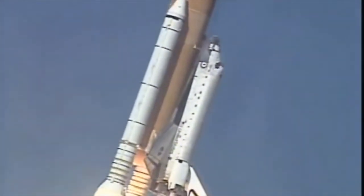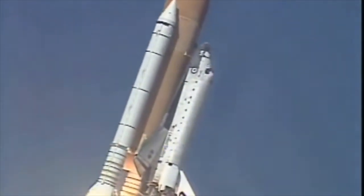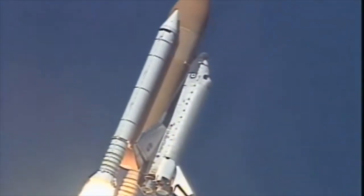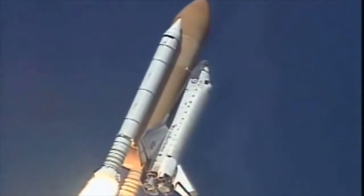Roger, roll Columbia. Columbia now rolling onto the proper azimuth for a 39-degree inclination to orbit, shuttle in a heads-down, wings-level position for the eight-and-a-half minute ride to orbit.